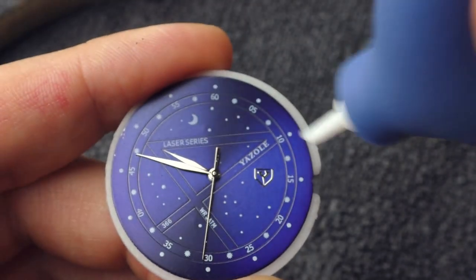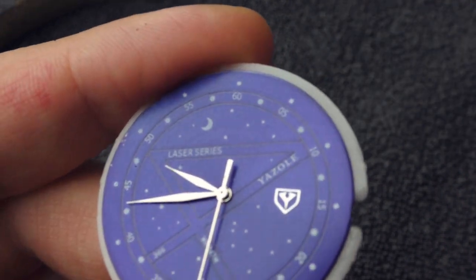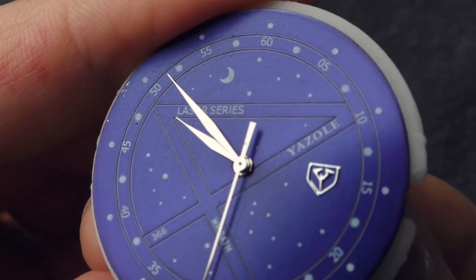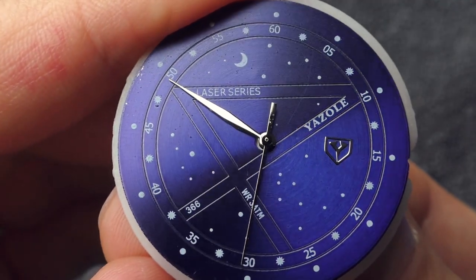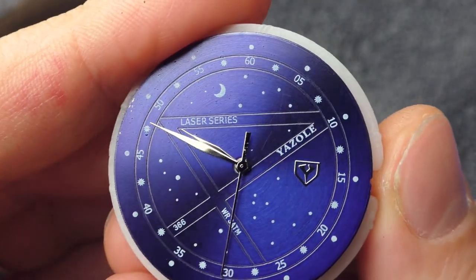The dust is permanently stuck on the dial — I cannot blow it away. It seems stuck from the painting process or whatever process was used. The dial is scratched and the hands also have dust on them, which looks a little bit nasty.